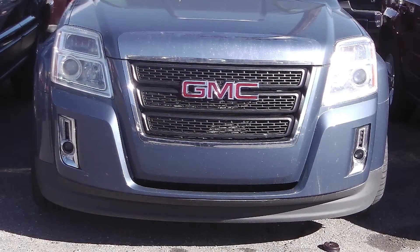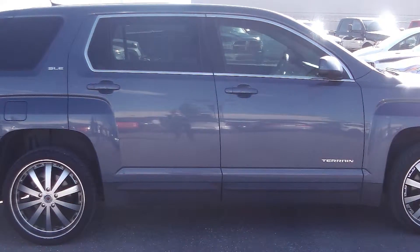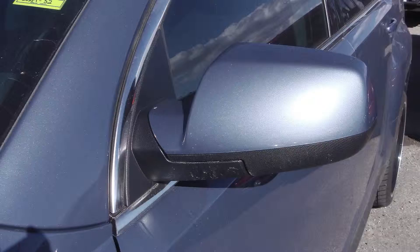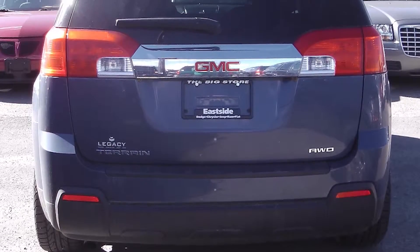This 2011 GMC Terrain comes equipped with a 2.4 liter engine with an automatic transmission, fog lamps, 17 inch painted aluminum wheels, power heated manual folding side mirrors, and a blue exterior.